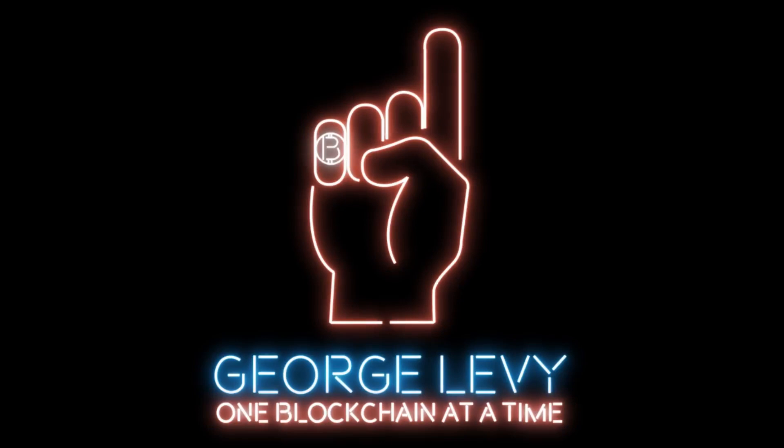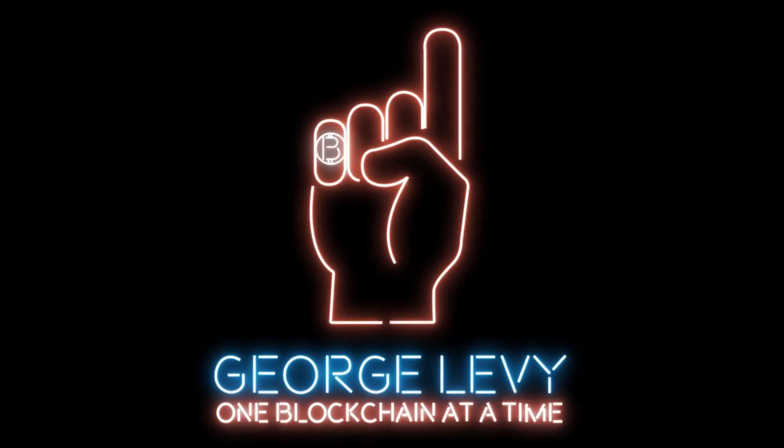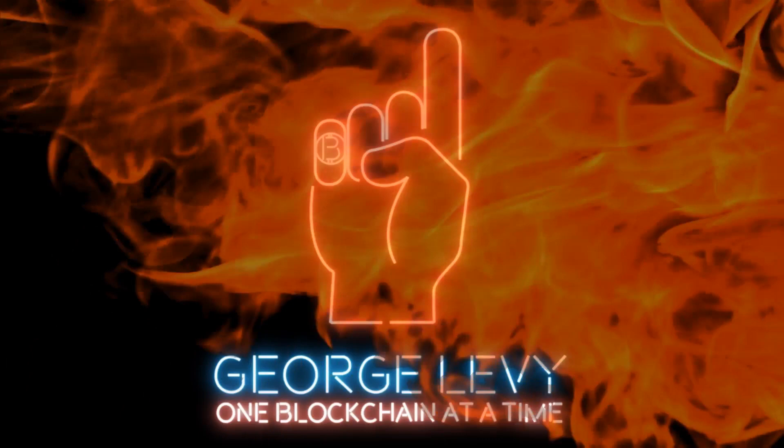Get ready to change the world, one blockchain at a time, with George Levy — your single source of truth for blockchain, Bitcoin, and cryptocurrency.